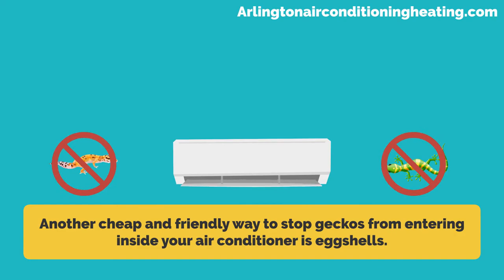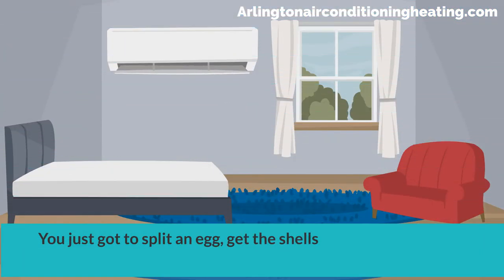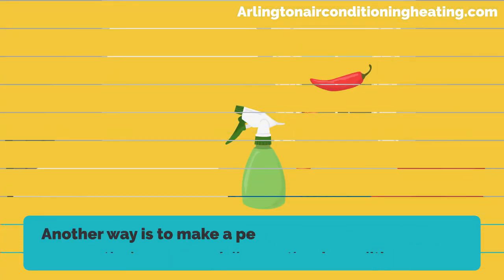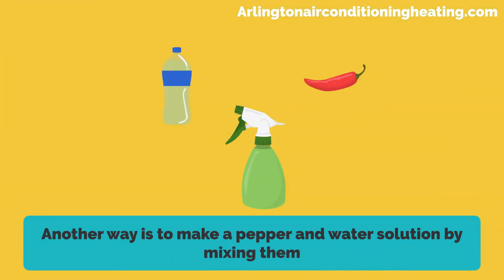Another cheap and friendly way to stop geckos from entering inside your air conditioner is eggshells. You just got to split an egg, get the shells, and place them around the house especially near the air conditioner.